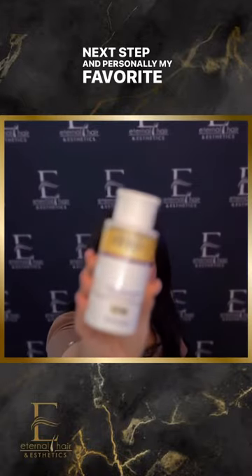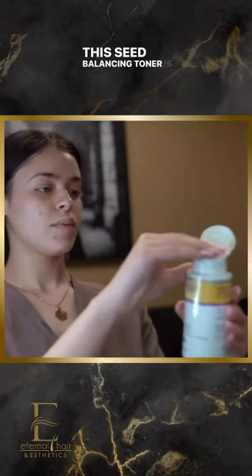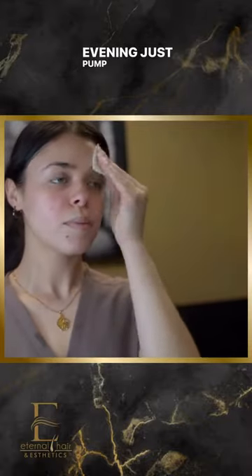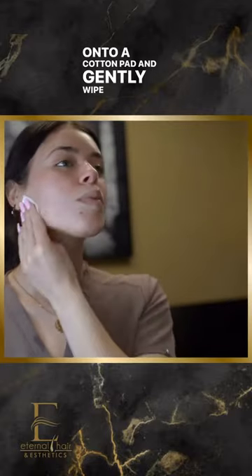Next up, and personally my favorite step, is toner. This sebum-balancing toner is an essential step after cleansing. You want to use it twice daily, in the morning and in the evening. Just pump a small amount — about three to four pumps — onto a cotton pad and gently wipe all over your face.